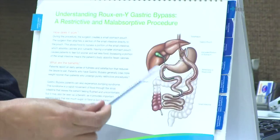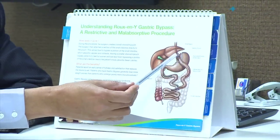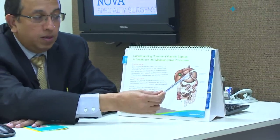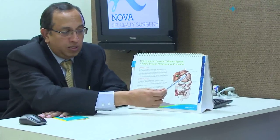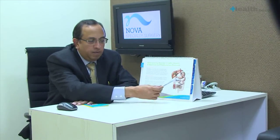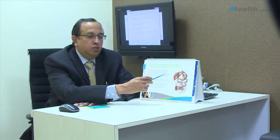The advantage of this procedure is that the person is eating an extremely small amount of food, feels full, and that is why there is weight loss. And because the food is not going through the rest of the stomach, there is a control of diabetes.